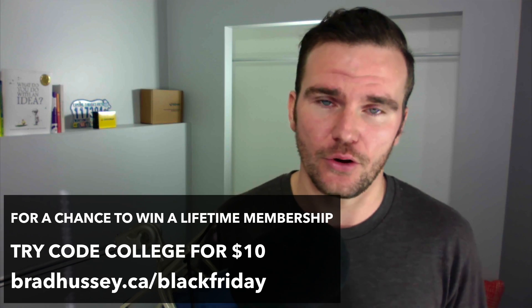Hey everybody, what's up? Brad Hussey here from CodeCollege.ca and I have something exciting to share with you. Apparently this whole Black Friday thing is a pretty exciting and fun time of year where people basically wait around for a bunch of promotions on the internet and in retail stores so they can buy cool stuff for cheaper prices. And why not? That sounds like a great idea. So I wanted to join in on the fun and contribute something exciting and valuable.